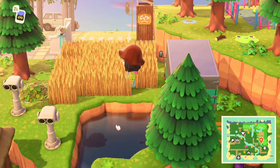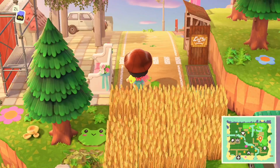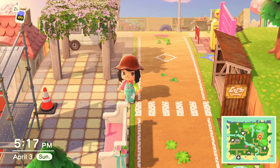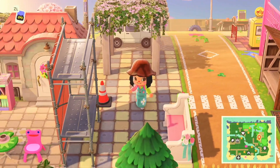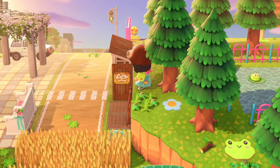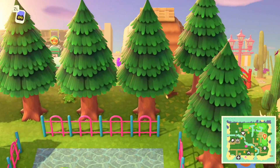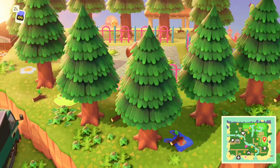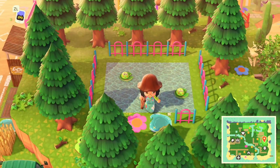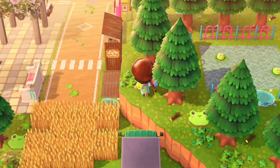Over here was kind of an awkward space since there was no terraforming, so I just turned it into a field — when in doubt, place those wheat fields and call it a day. To the right we have a raised cliff. There were a lot of cedar trees up here so I turned it into a little forest with a pond in the middle. We have two froggy friends — super cute. I didn't really know what to do up here, so I just did something simple.